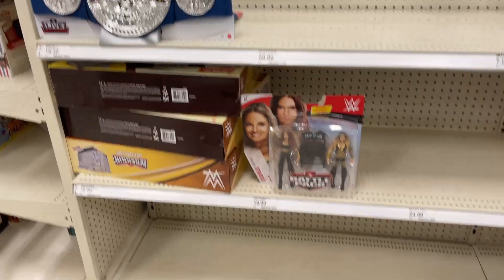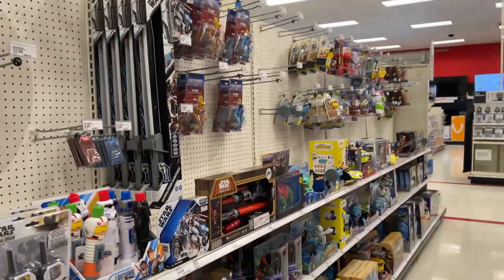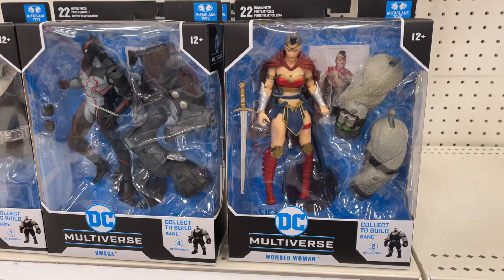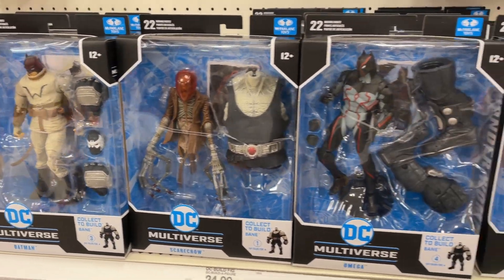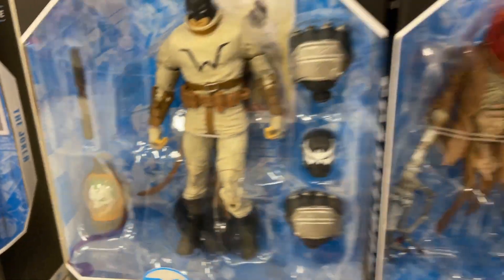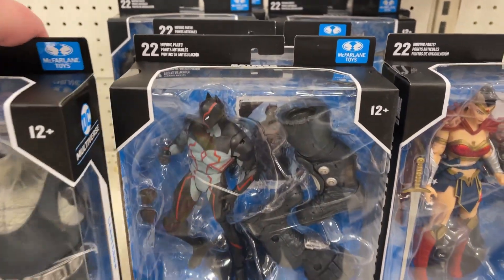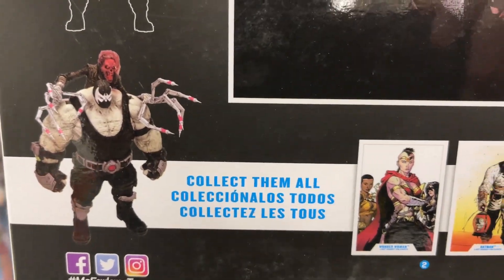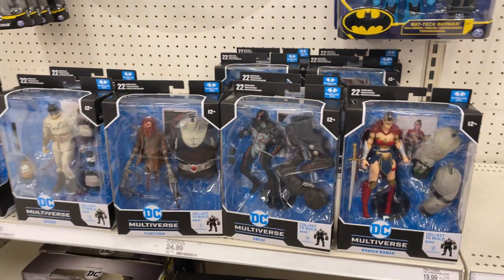As far as our WWE wrestlers, looking pretty bare, not seeing anybody else. We're gonna look around, but I think that might do it for this Target store. Check it out — timing is everything. We just saw these hit the shelf. It's Wonder Woman, Omega, Scarecrow, and Batman. This wave all together builds your Bane Build-A-Figure. Check out that Scarecrow, Batman, little Joker in the jar there, Omega. And that Wonder Woman — just crazy. Let's flip this around and look at that nice art. And there is your Bane Build-A-Figure. Very cool. Brand new McFarlane Batman figures. Check out your Targets and see if you can find them yourself.